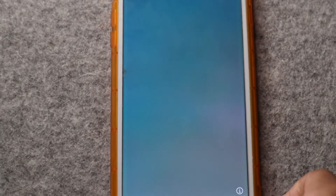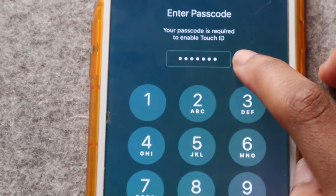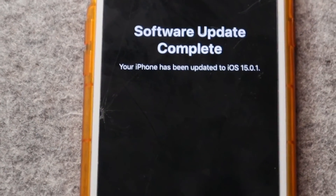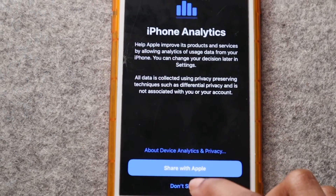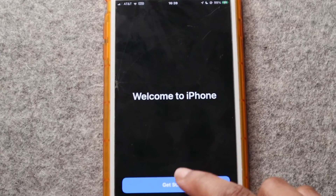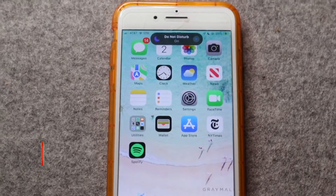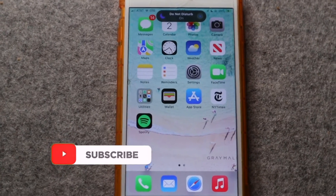As you can see, we've been taken to the unlock screen and I had to enter my passcode. Software update complete! I chose not to share analytics with Apple. Anyway, welcome to iPhone — get started. So that is how you download and install iOS 15.